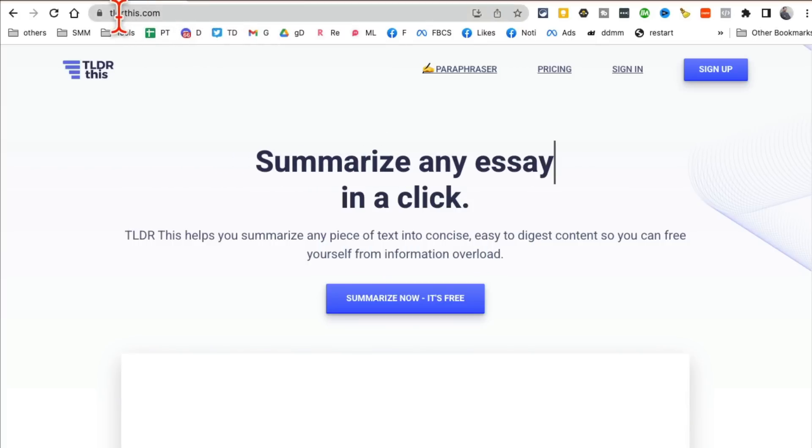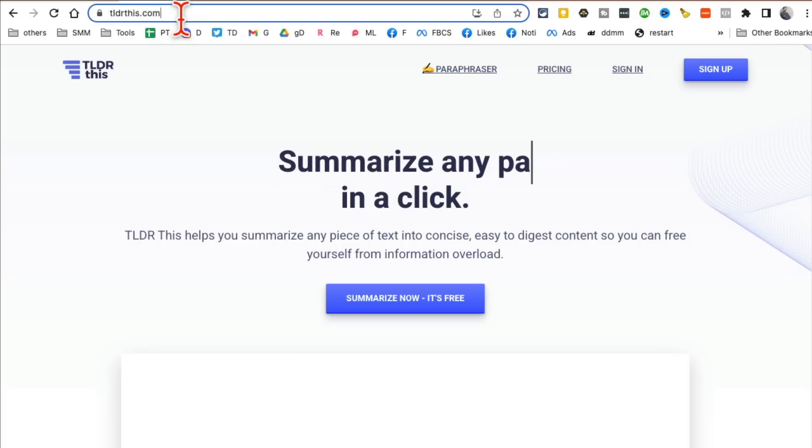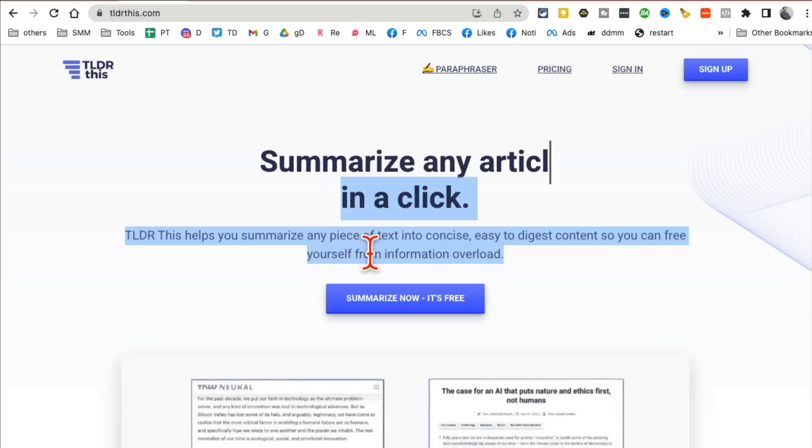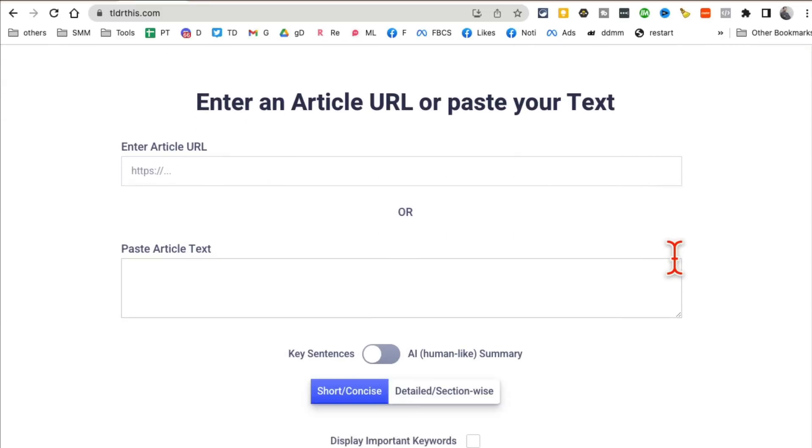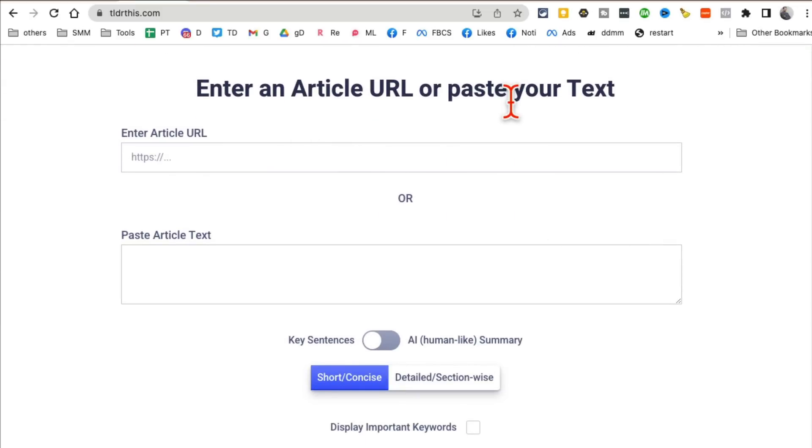Tool number two is TLDRthis.com. This tool saves me so much time — it summarizes any piece of text. If you don't like reading long articles or long texts people send you, this tool is for you.